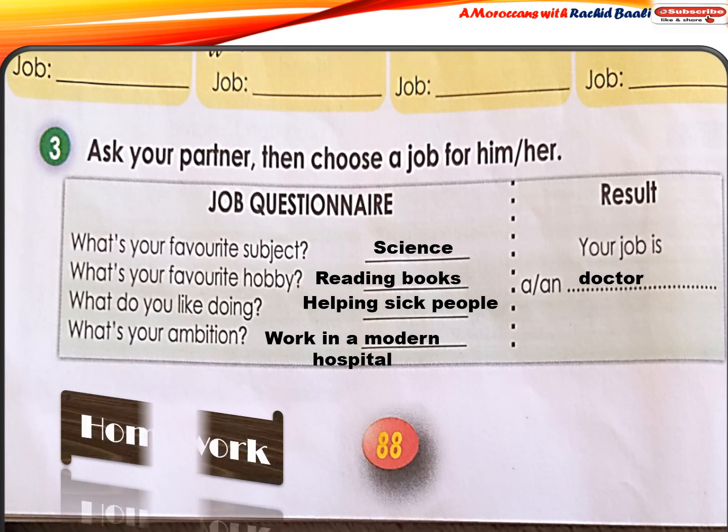As homework, I'd like you to do this questionnaire with your friends. Have a nice day!